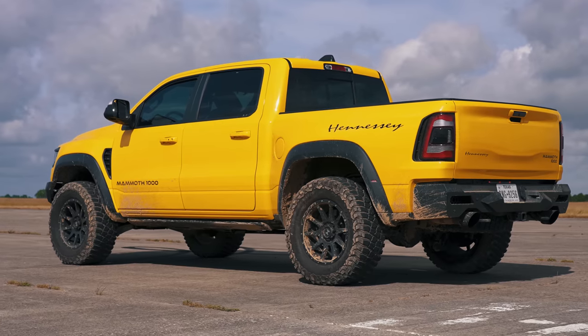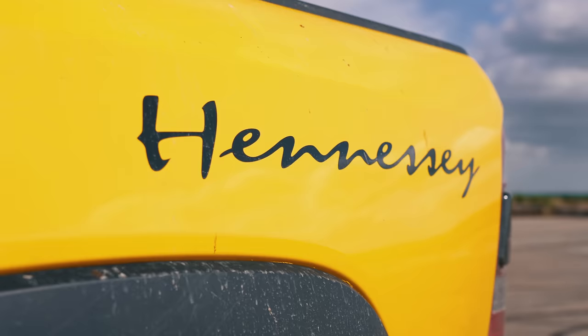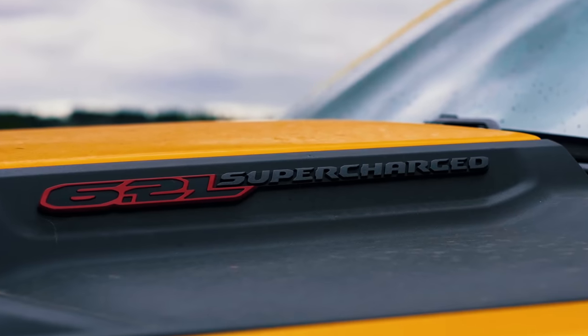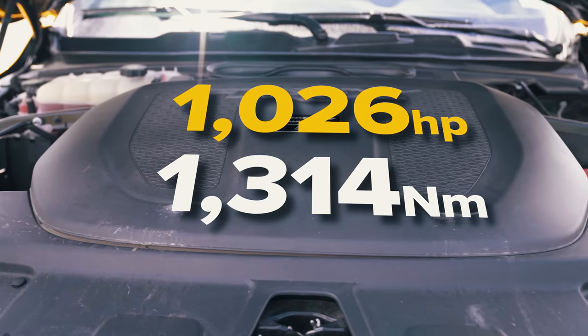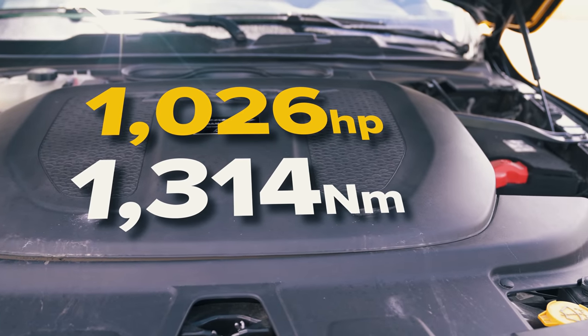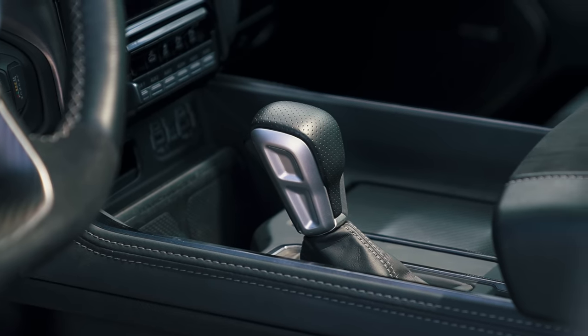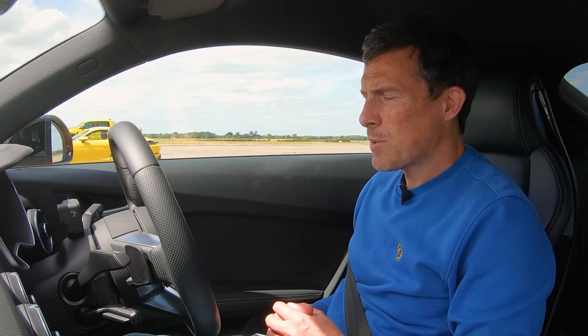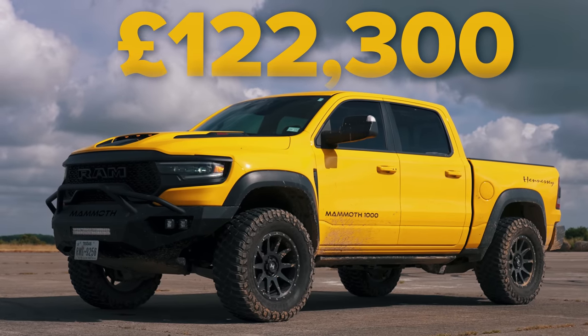Together they cost less than that big pickup truck, because it's not a normal Dodge Ram — it's a Hennessey Mammoth. Hennessey have taken the car and tuned it up, so now its 6.2-litre supercharged V8 puts out 1,026 horsepower and 1,314 newton metres of torque. It drives all four wheels via an eight-speed automatic gearbox with a torque converter and launch control. If you want one imported to the UK, it will cost you £122,000.